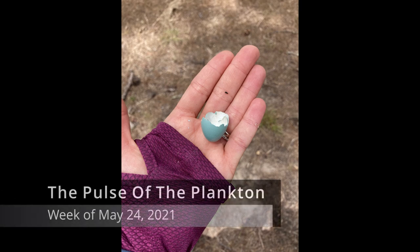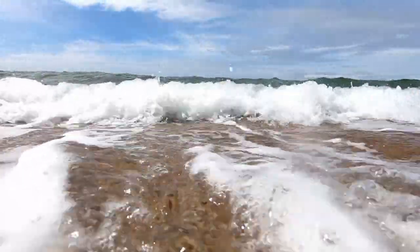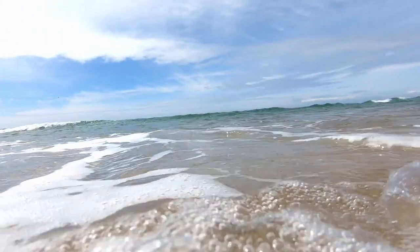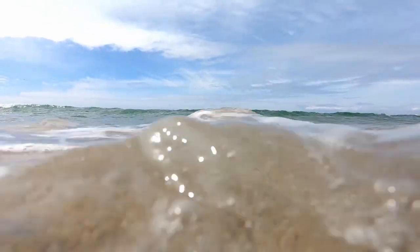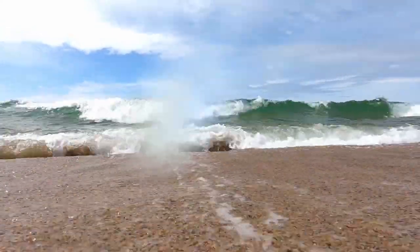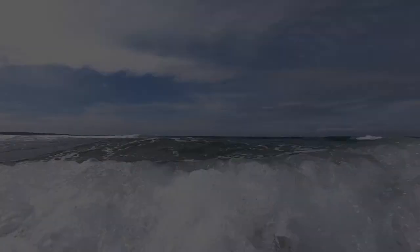That was the Pulse of the Plankton for the week of May 24, 2021. It's Jim Metzner, and you've been listening to The Pulse of the Plankton. If you've enjoyed this program, I would encourage you to find and support your nearest National Marine Sanctuary, because wherever you may live, the plankton of this planet are always downstream. Like and subscribe for more plankton-related content. Thank you.